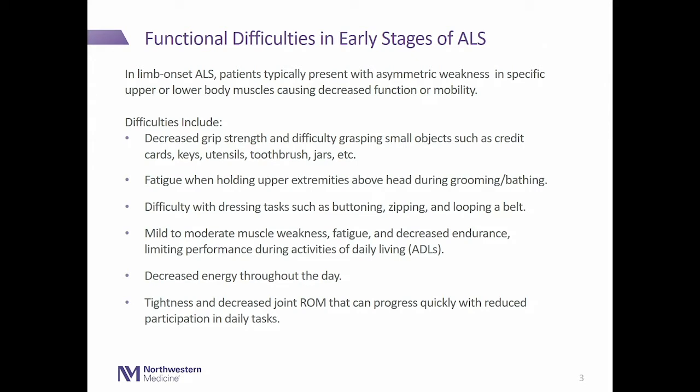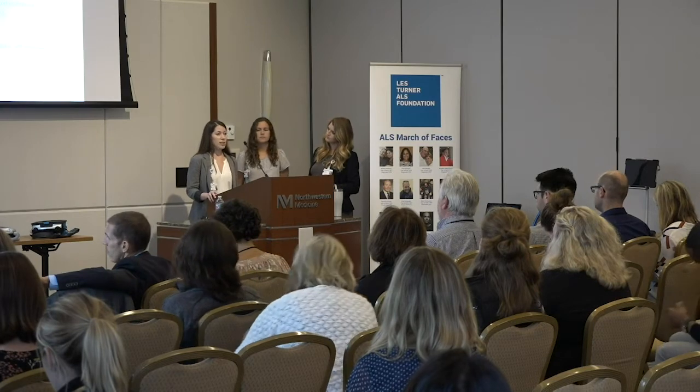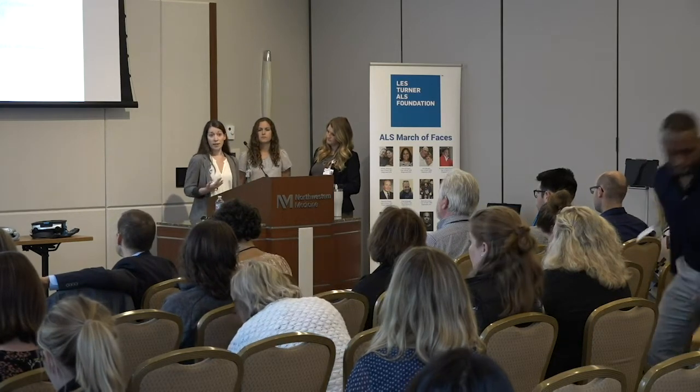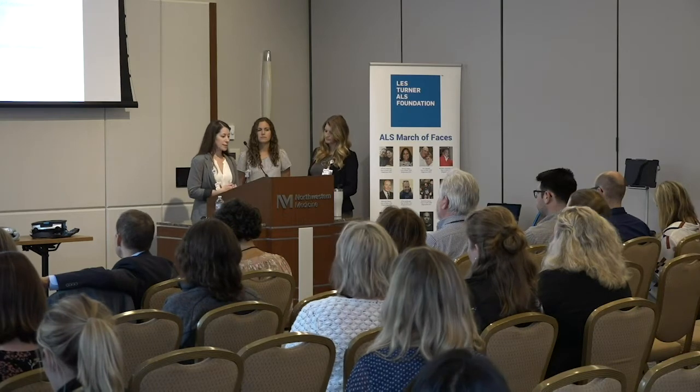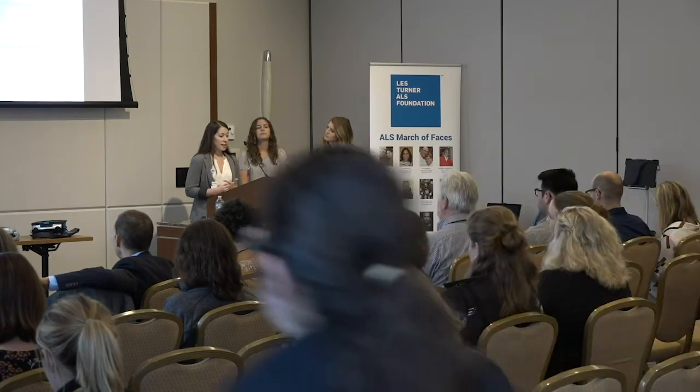We see fatigue particularly during overhead reaching tasks, grooming, and bathing. We also see difficulties with dressing tasks such as zipping, buttoning, pulling up pants, and looping a belt, as well as mild to moderate muscle fatigue and weakness during activities of daily living. Patients often note decreased energy throughout the day, hitting a wall and getting fatigued easily. Even early on, people can experience tightness and decreased joint range of motion that makes daily living tasks harder.